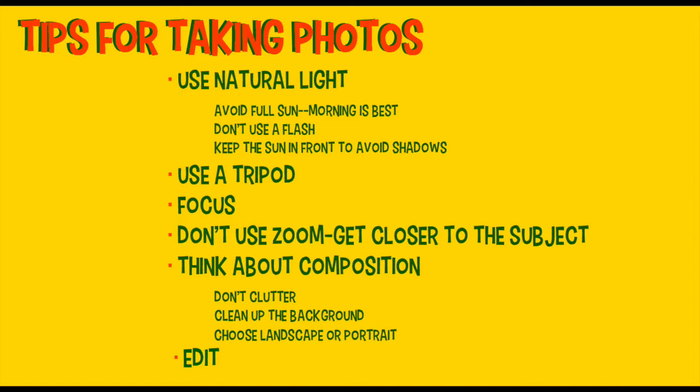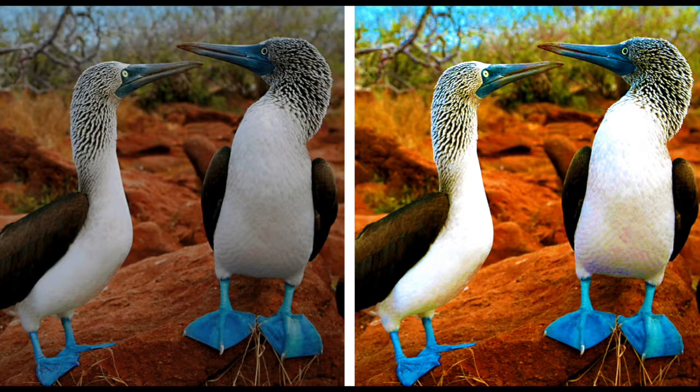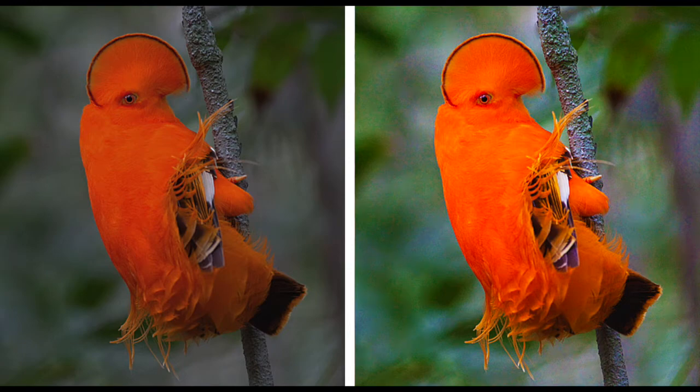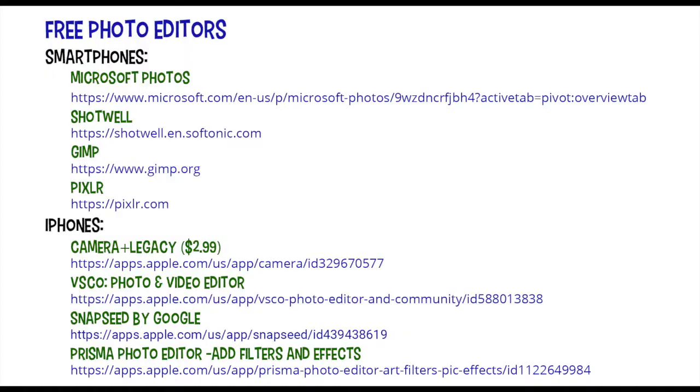Then you're going to edit your photos, whether it's to clean up the background or sharpen up the image. Photo editors help transform all your photos by correcting the color, erasing blemishes, and eliminating all that stuff in the background that you forgot about. Here are some free photo editors that you should check out — I have them listed for smartphones and iPhones. Give them a try; you'll be amazed at how much better your photos look when you edit them.